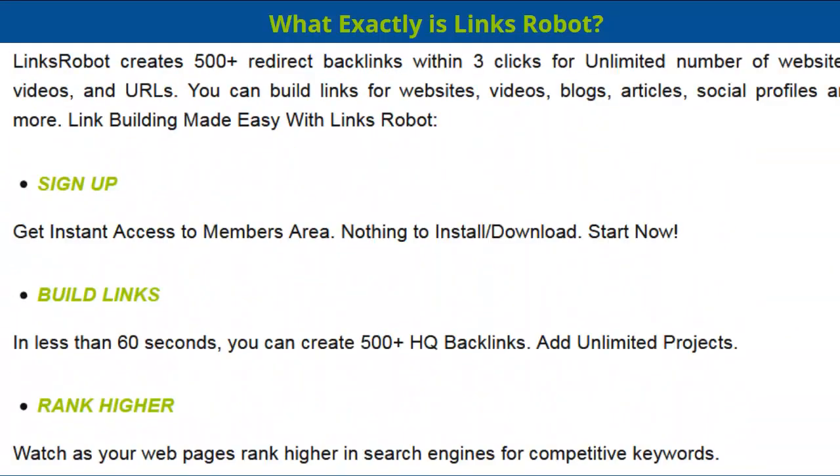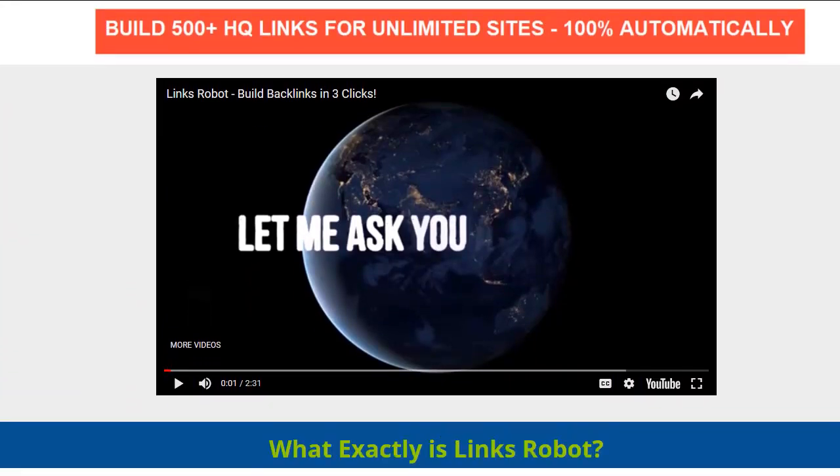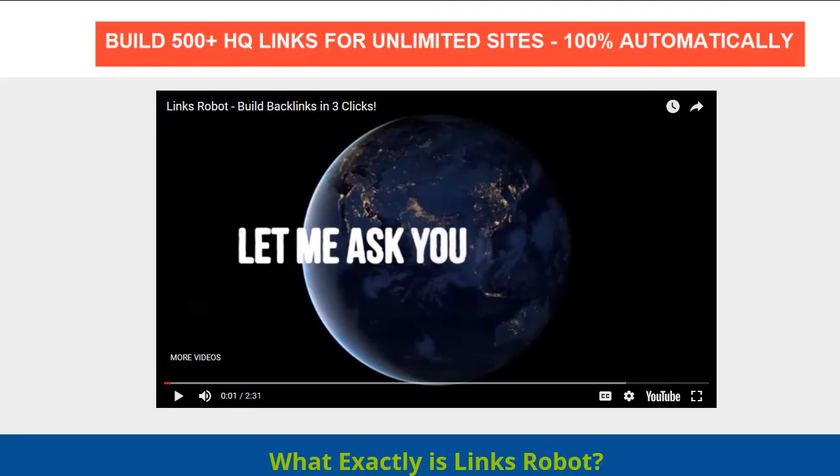Now let's go ahead and run this video. I just want to be 100% honest — until you actually get this and run it and see whether those backlinks helped your things rank higher in Google, you don't know. I don't know. Nobody knows until you actually use it. Anything on JVZoo does come with a money-back guarantee.